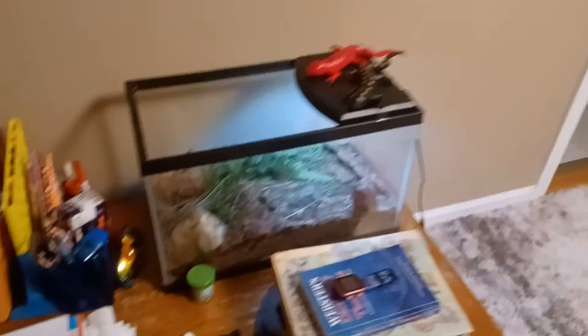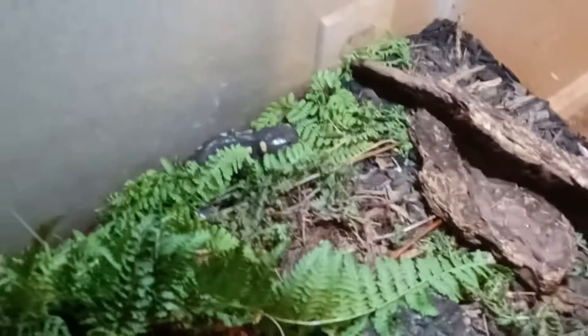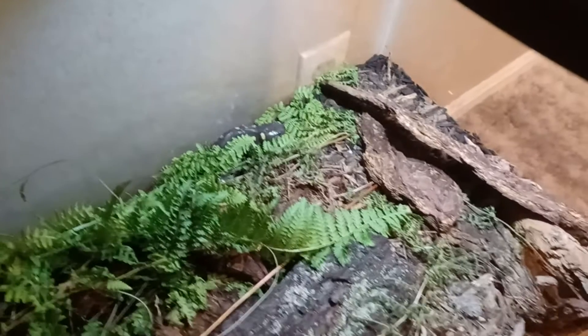Once again guys, tonight Biggie the salamander came out of his little hiding spot, and he is here. Look at that salamander right there. This is so cool. Isn't he adorable?